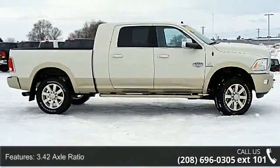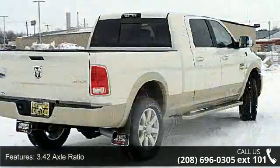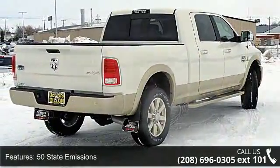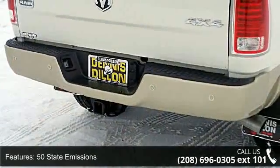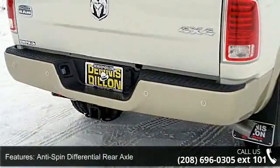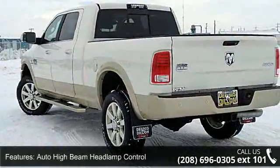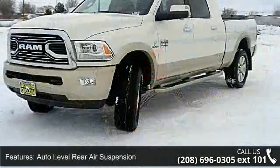This vehicle's top features include 3.42 axle ratio, 50 state emissions, anti-spin differential rear axle, auto high beam headlamp control, auto level rear air suspension, center hub, convenience group, Cummins turbo diesel, current generation engine controller, and diesel exhaust brake.